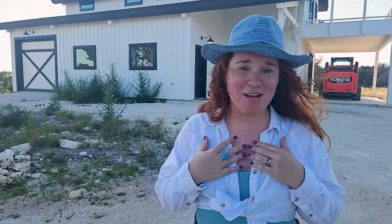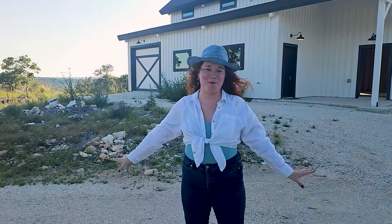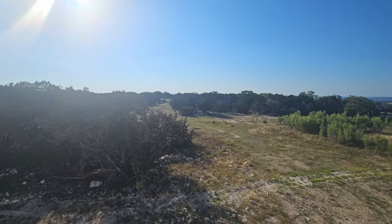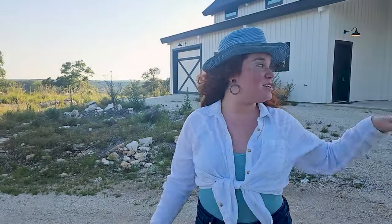Y'all, you need to take a look at these gorgeous views. I'm honestly going to have a hard time keeping an eye on the camera because there's just stunning views — 360 degrees all around if you buy this lot. Now, there's two lots available: lot 10 and lot 11. Lot 11 is 23 acres, going for $7.95, but this one we had to show you.